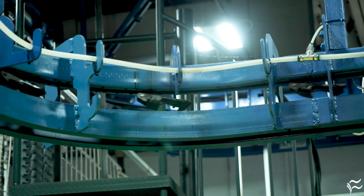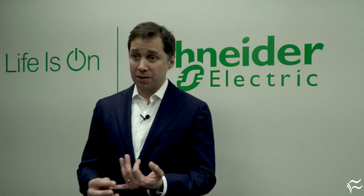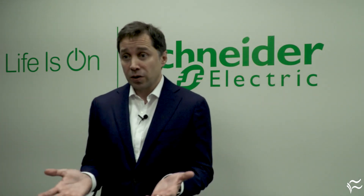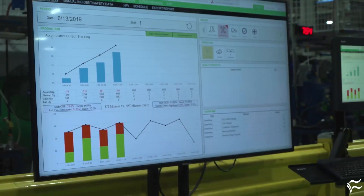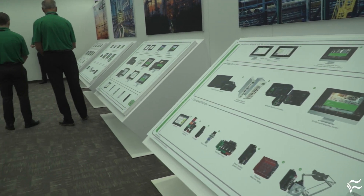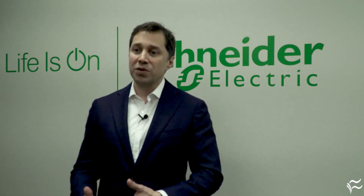What advice would you give other organizations that are considering adopting this technology? The first advice is start with defining what is the problem you're trying to solve. Don't deploy technology just for the sake of technology. Keep in mind that moving into IIoT does not have to be a large CapEx project that spans throughout the whole enterprise. You can start with a modular approach — do some proof of concepts on the key bottlenecks or pain points in your process. Once you prove the concept, then you scale up.